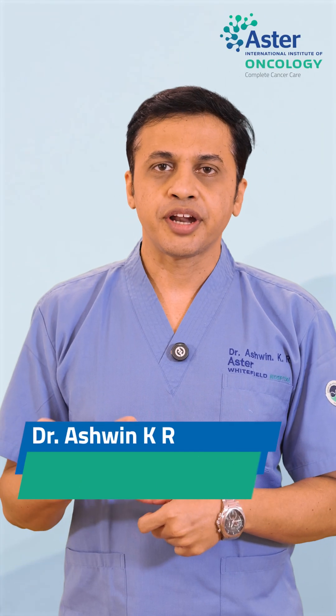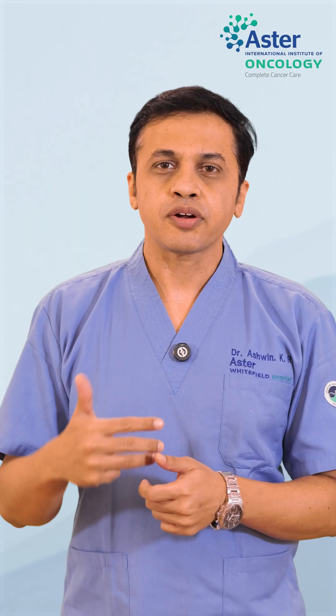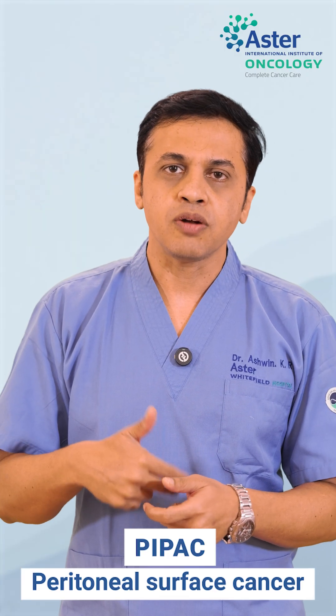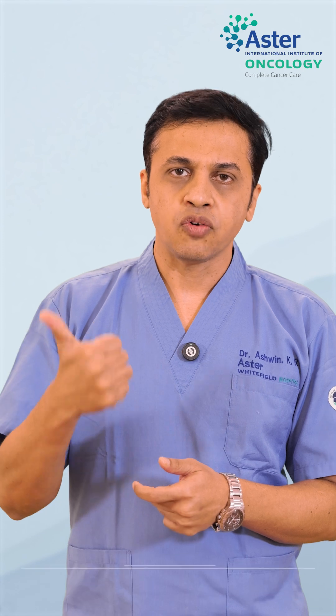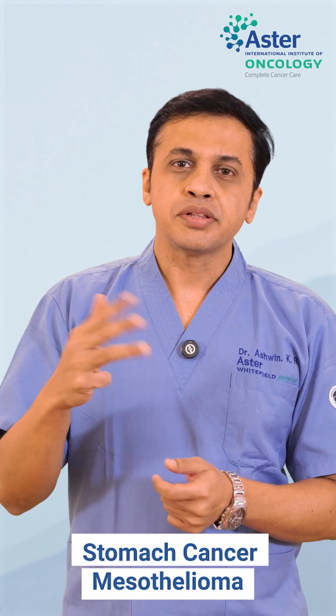PIPAC is a new form of treatment. PIPAC stands for Pressurized Intraperitoneal Aerosolized Chemotherapy. It is given for cancers which have spread in the tummy, called peritoneal surface cancers, due to ovarian, colorectal, gastric cancer, or mesothelioma.